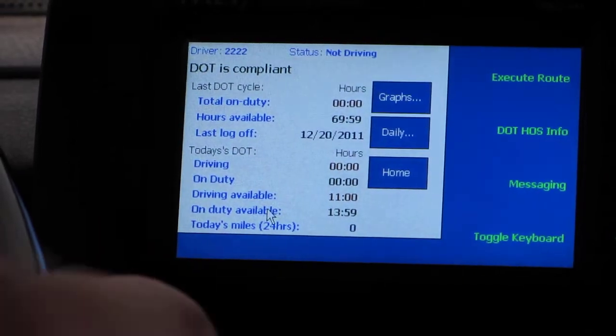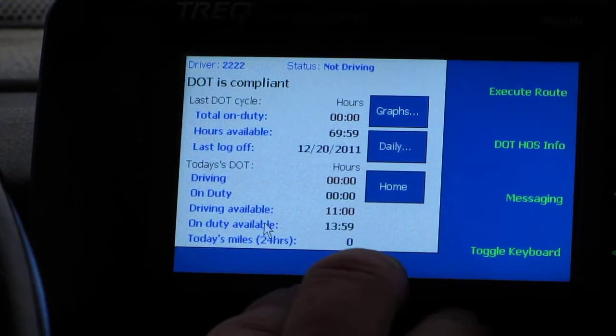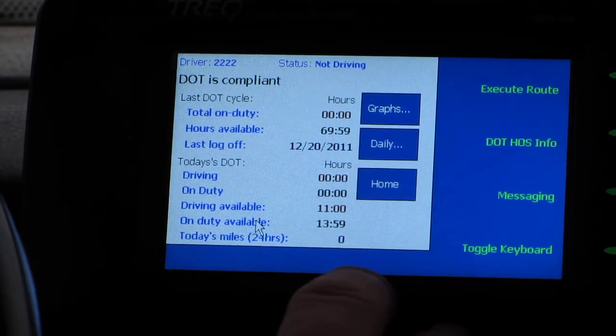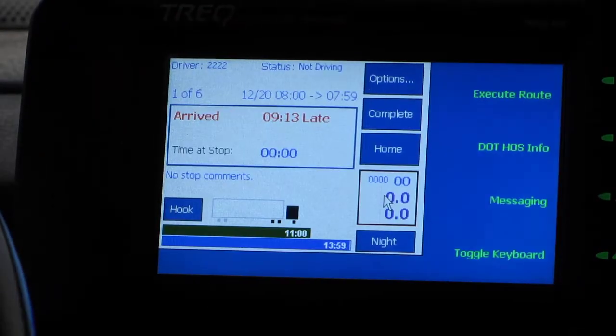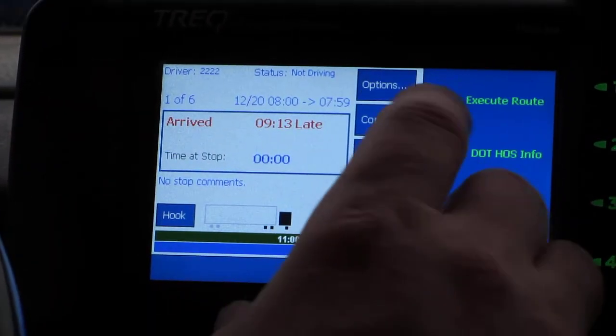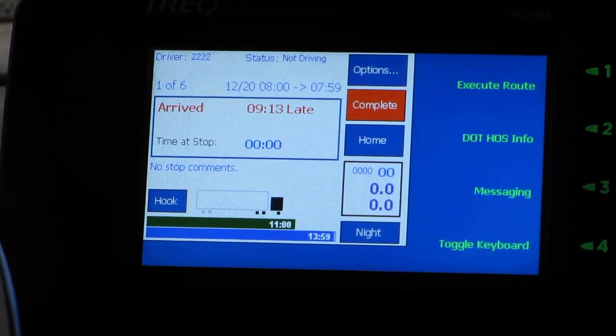I have plenty of hours to drive — 11 hours to drive, 13 hours and 59 minutes total on duty, and 69 hours and 59 minutes on my 70-hour cycle — so I have plenty of time. Let's head to Mansfield.